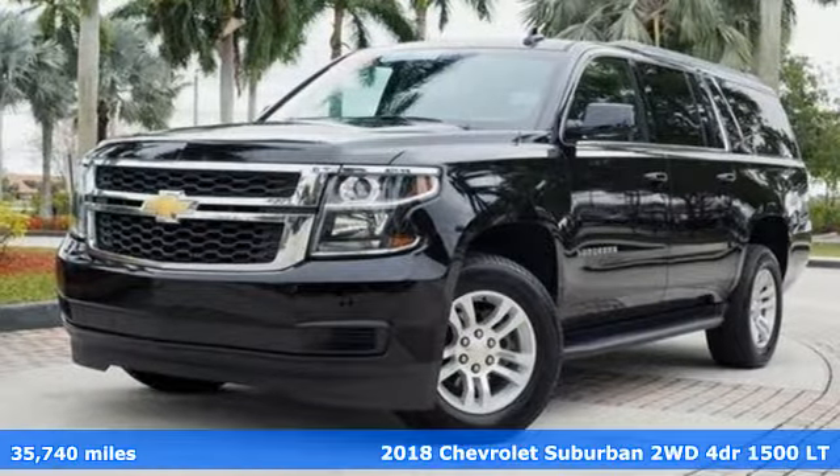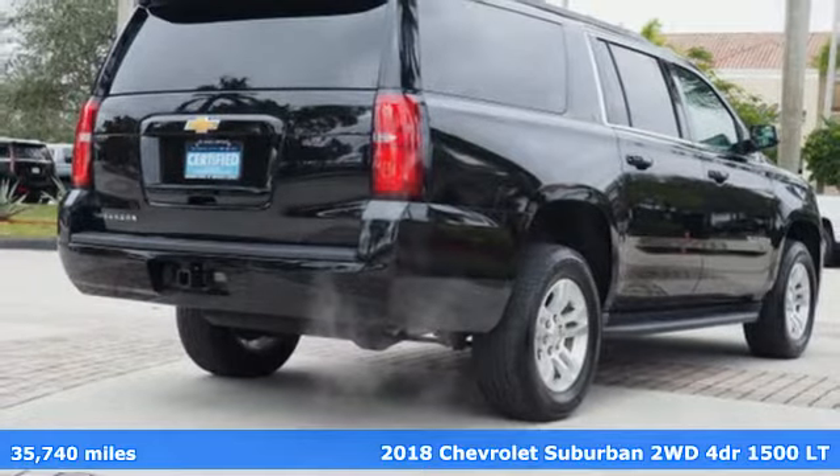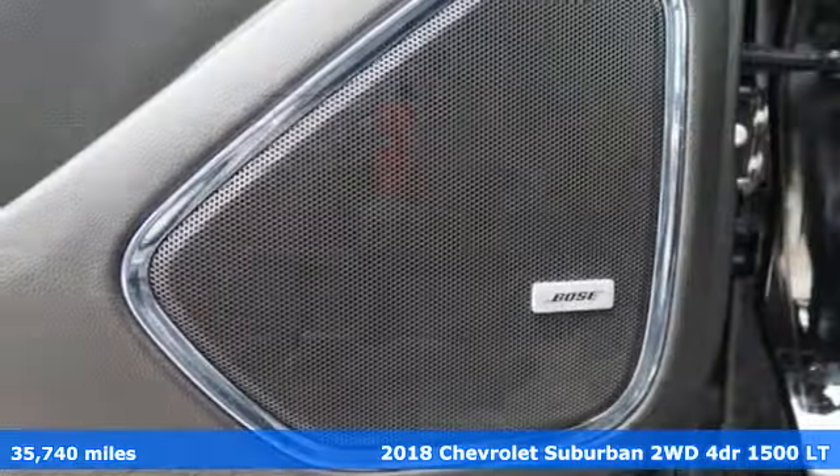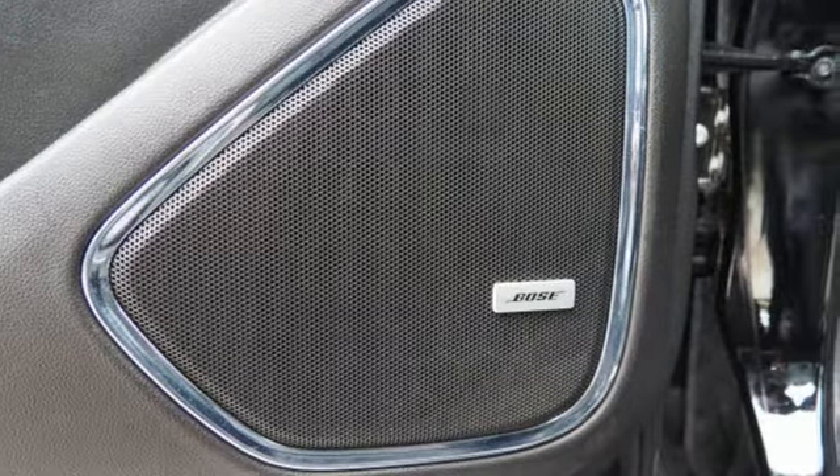It's a certified 2018 Chevrolet Suburban. The Chevrolet Suburban is the American original with no equal. The spacious interior offers a place for everything and everybody, any way you fold it.